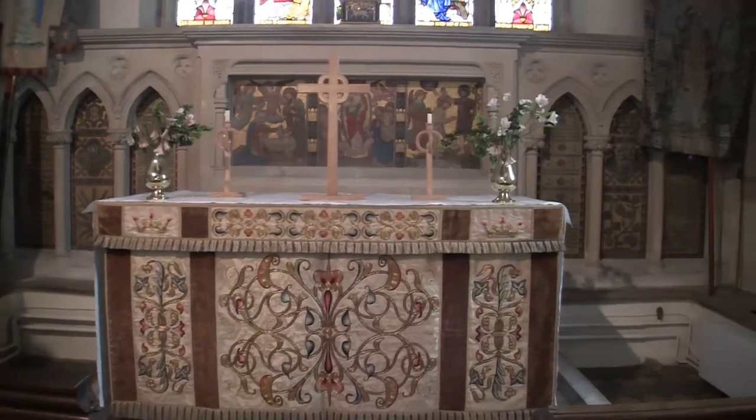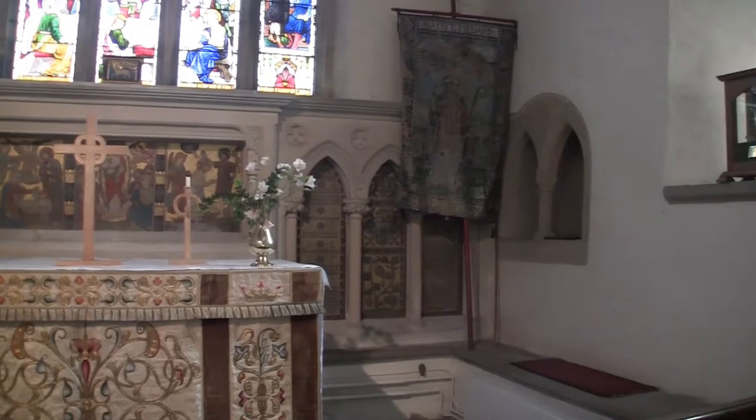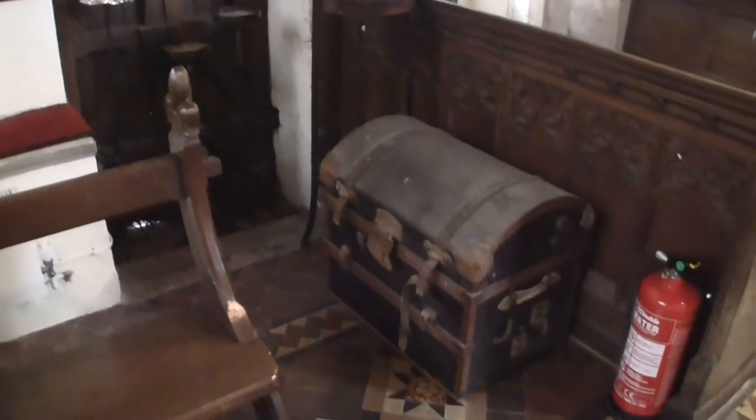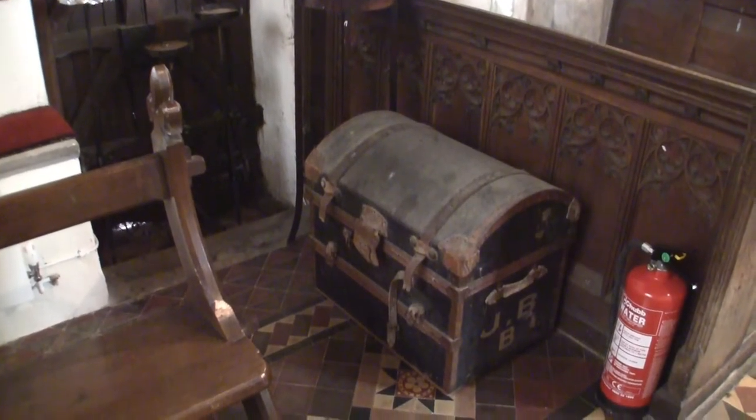Here on the south wall of the chancel is a piscina of two-pointed and slightly chamfered arches. If this door can be satisfactorily shown as being pre-Norman, it will then occupy a very foremost position among Saxon doorways in the area.